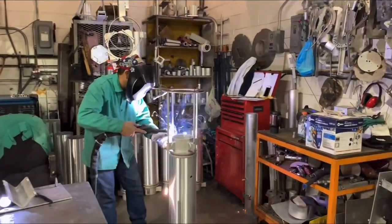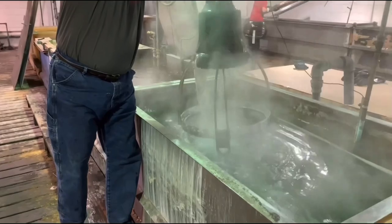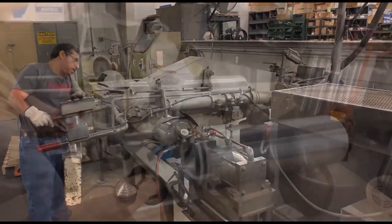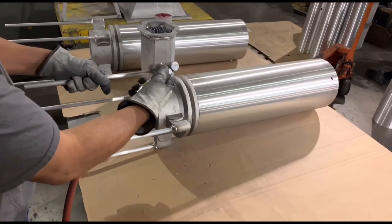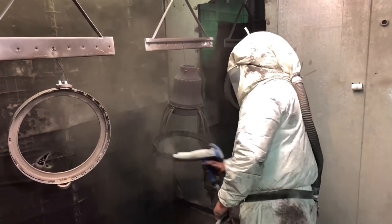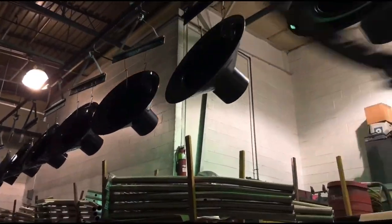These lighting products are handmade in the USA with customization and modifications available. Everything is handcrafted with care including molding, welding, spinning, polishing, painting, and much more. An experienced team carefully supervises and oversees the design and manufacturing process of these products.